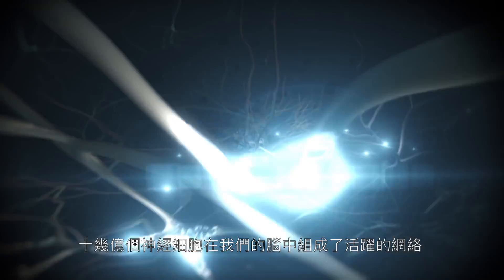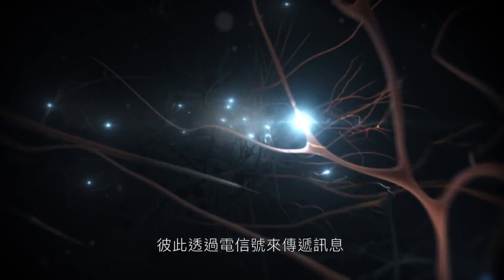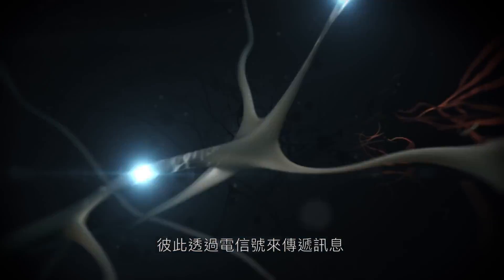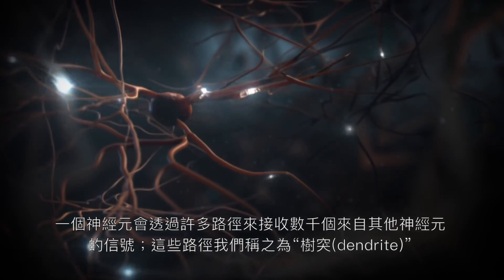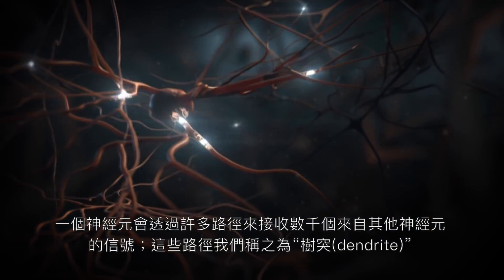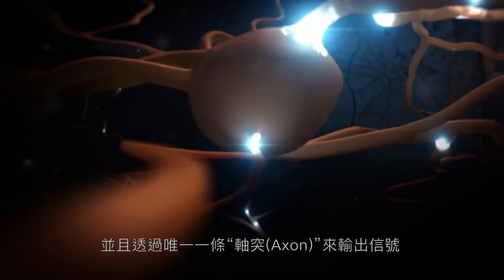Inside the brain, a dynamic network formed by billions of nerve cells processes information via electrical signals. Each neuron receives information from thousands of other neurons via multiple processes, called dendrites, and transmits information via a single axon.